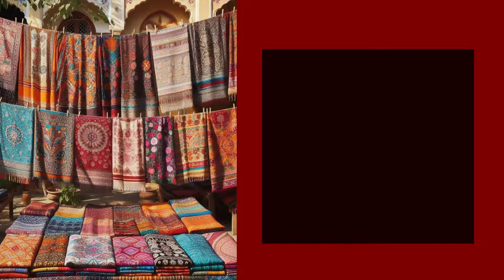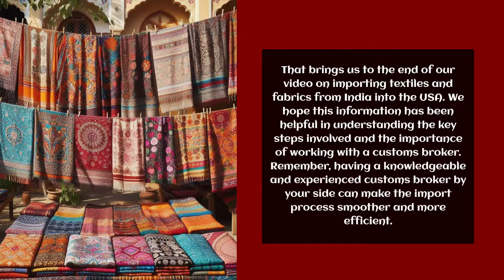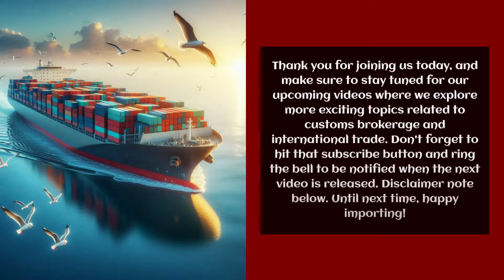That brings us to the end of our video on importing textiles and fabrics from India into the USA. We hope this information has been helpful in understanding the key steps involved and the importance of working with a customs broker. Remember, having a knowledgeable and experienced customs broker by your side can make the import process smoother and more efficient. Thank you for joining us today — stay tuned for our upcoming videos on customs brokerage and international trade. Don't forget to hit that subscribe button and ring the bell to be notified when the next video is released. Until next time, happy importing!